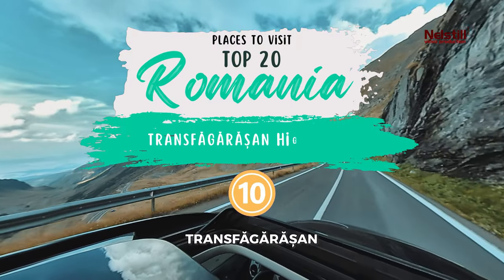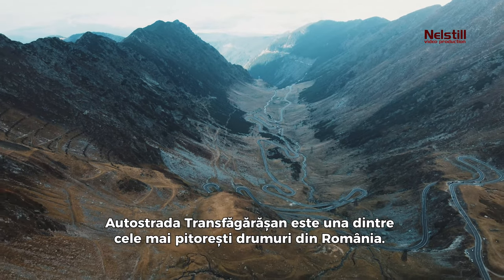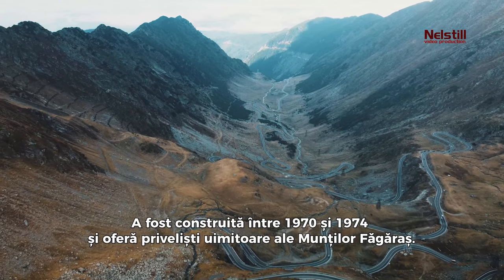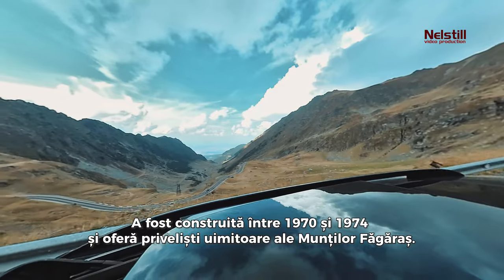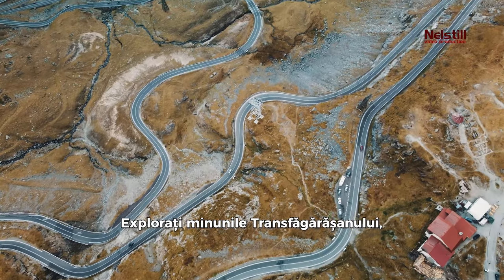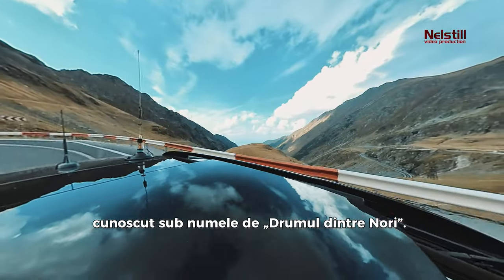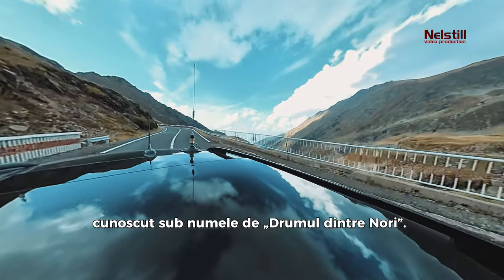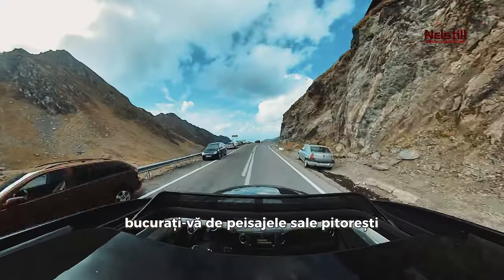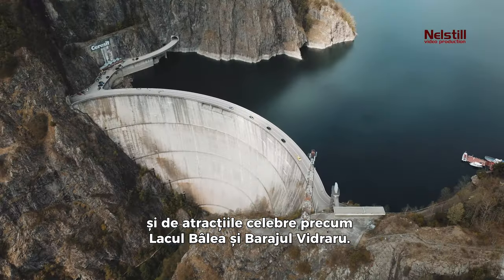10. Transfagarasan Highway. The Transfagarasan Highway is one of the most scenic roads in Romania. It was built between 1970 and 1974 and offers stunning views of the Fagaras Mountains. Romania's most loved highway, it's a high-altitude road known as the Road from the Clouds, open from June 21st to November 1st. Enjoy its picturesque landscapes and famous attractions such as Balea Lake and the Vidraru Dam.